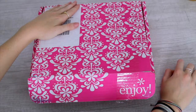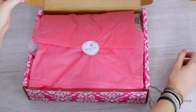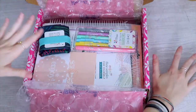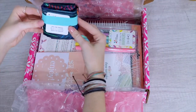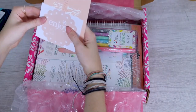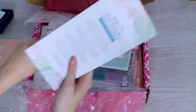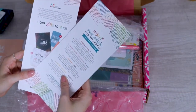So this is what the box looks like when you first get it — it's super duper cute. I had already opened it; I couldn't wait to film, I had to open it as soon as I got it. This isn't exactly how it will come — I kind of just went by memory. But with the new planner you got a free reusable bag, and then when you open it up you get a little enjoy sticker and then a cute little postcard.